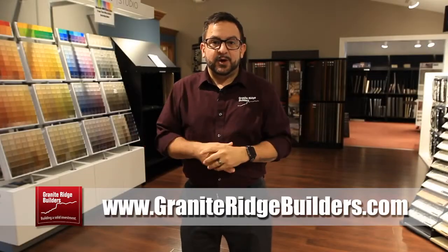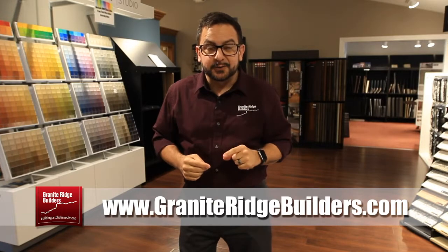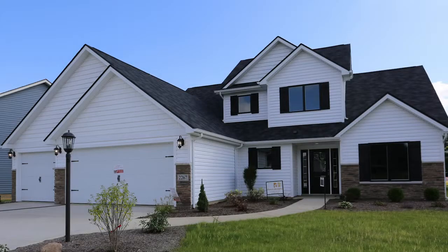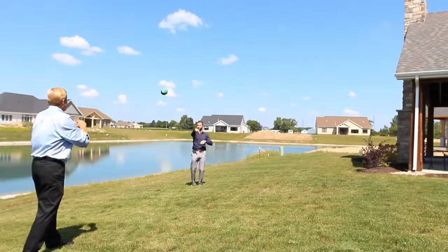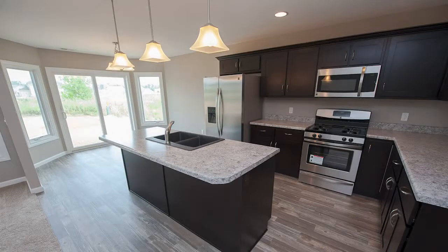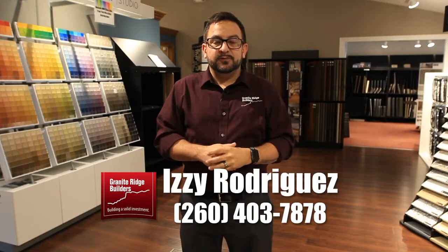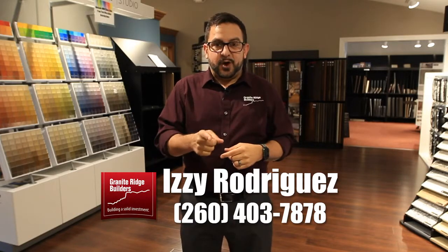Hi, I'm Izzy Rodriguez. You've seen me here on Between the Studs. And if you're living in an apartment right now, I'm talking to you. Did you know that for the amount that you're paying in rent right now, I could get you into a brand new home — something you had no idea you could do? In our brand new homes, whether you're in Angola, Columbia City, right here in Fort Wayne, Indiana, I can get you into something brand new. You could have your own house, your own garage, your own backyard — all the things that make home ownership so valuable and so wonderful, we can do that for you right now under the price that you're paying for rent. If you'd like more information, give me a call at 260-403-7878. Let me get you out of your apartment and into a brand new home.